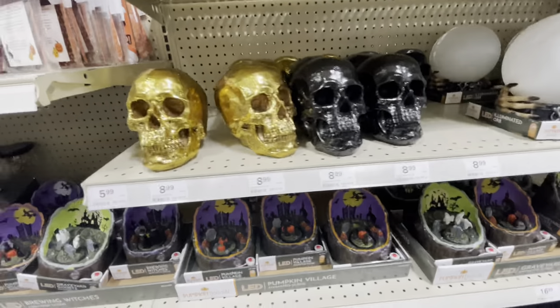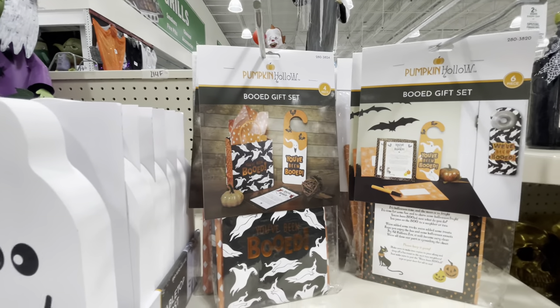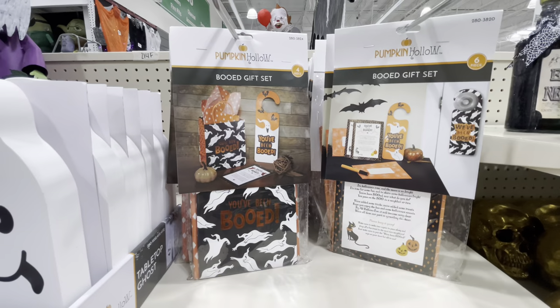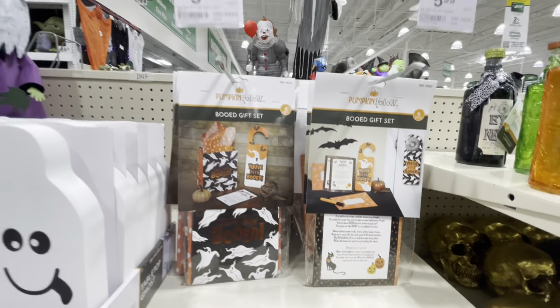Black and gold skulls. A couple of potion bottles here that I missed. This is a 'Boo'd' gift — I've never seen this, I've heard of it but we don't do it where I live. There are a couple of different Boo'd gift sets if you want to check those out, for $6.